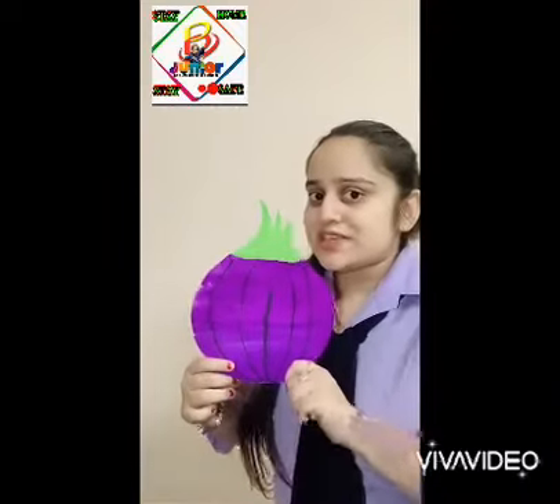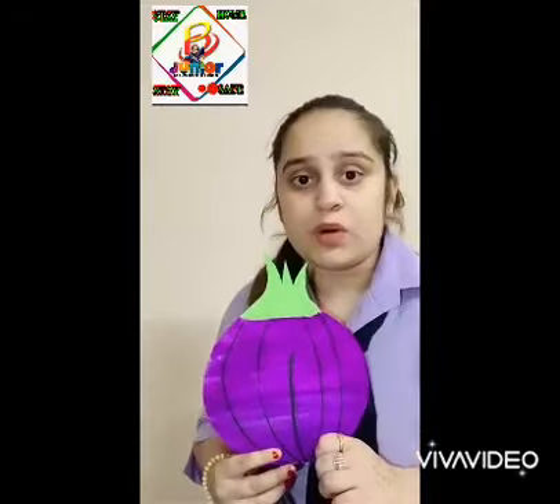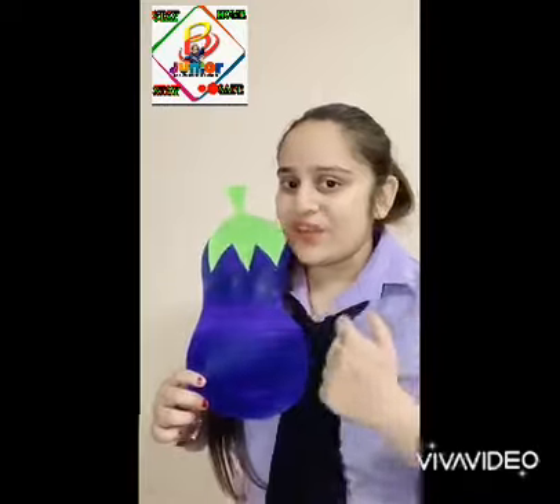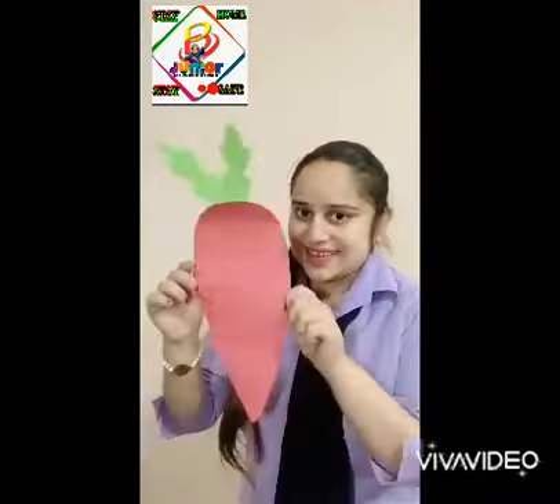Now, which vegetable is this? This is an onion and the onion helps us by reducing the cholesterol from our body. And the next vegetable is brinjal and the brinjal helps us by reducing our weight. And the last vegetable is carrot. The carrot helps us in improving our eye health.